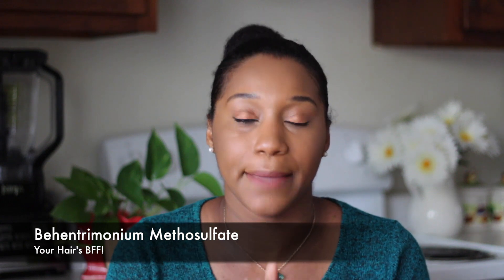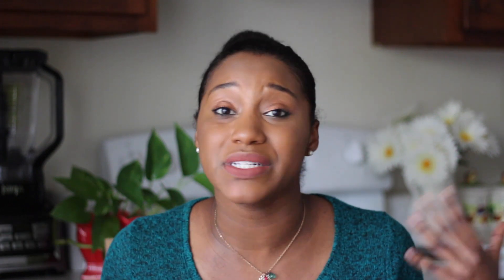Sulfates have kind of got a bad rep, just like dimethicone, you know. But there is one sulfate that I want to share with you guys and it's called behentrimonium methyl sulfate, aka BTMS. I bet 80% of you guys that have conditioners — BTMS is probably somewhere in there.